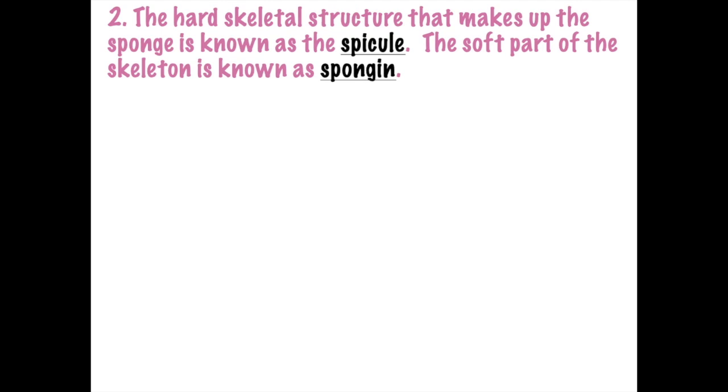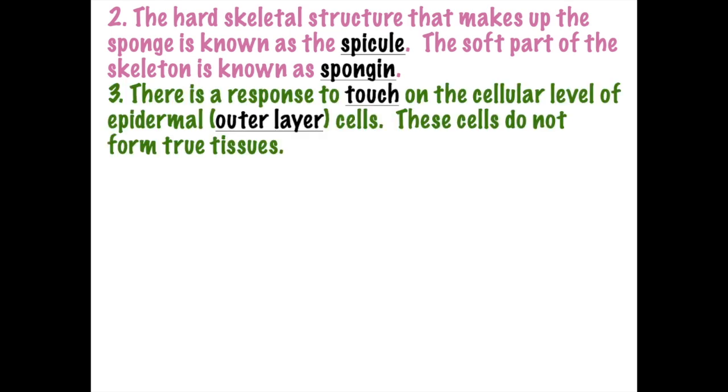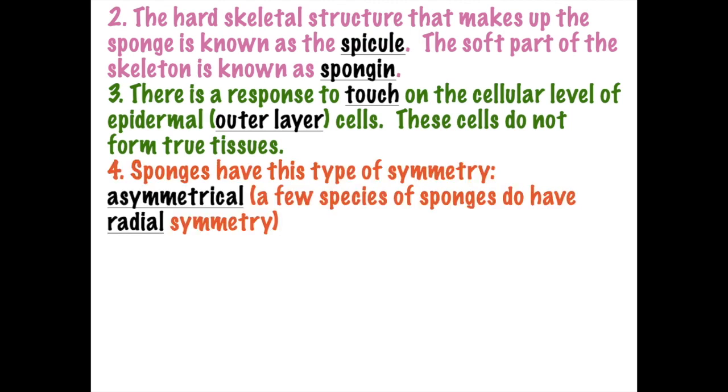Sponges aren't just soft. Sponges do have two different types of skeletons: a hard skeleton called a spicule, usually made up of calcium, called a calcium spicule. The soft part is called spongin, and that's primarily what we would use if we were using a once-living organic sponge. Today we primarily use synthetic or artificial sponges. Sponges are primarily asymmetric, but some tube sponges do have radial symmetry.